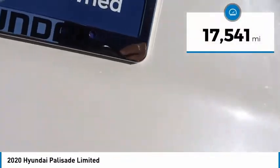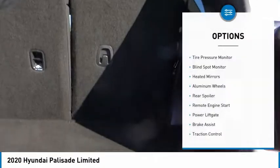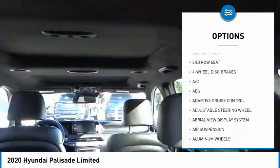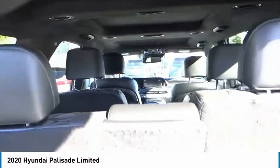This vehicle has less than 20,000 miles. Here are some of this vehicle's great options: tire pressure monitor, blind spot monitor, heated mirrors, aluminum wheels, rear spoiler, remote engine start, power lift gate, brake assist, traction control, and stability control.